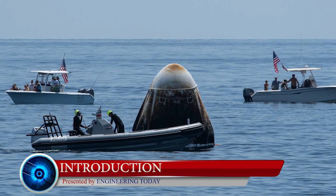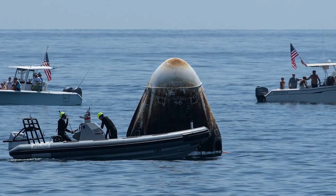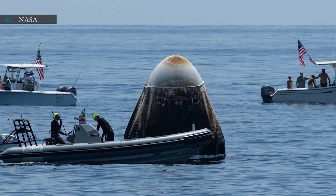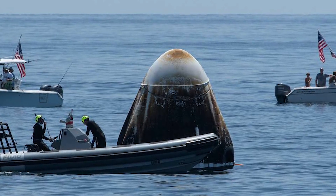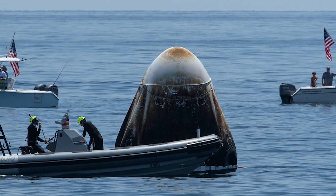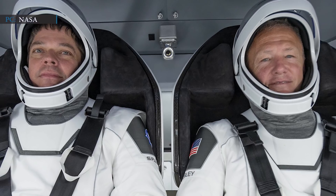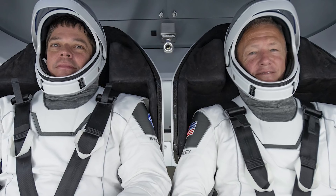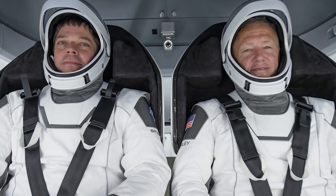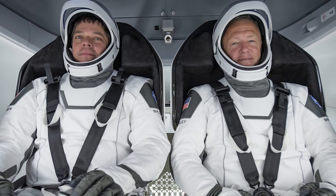Hello friends and welcome to another video by Engineering Today. SpaceX has already created history as the SpaceX Crew Dragon capsule C-206 has safely landed on Earth. The SpaceX crew capsule was given the name Endeavour by two NASA astronauts, Doug Hurley and Bob Behnken. After spending 64 days, this test flight to the International Space Station — the first human-rated spaceship by SpaceX — has already landed on American soil.